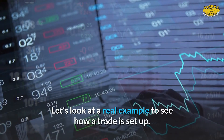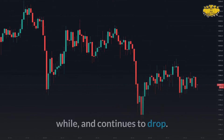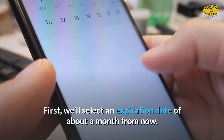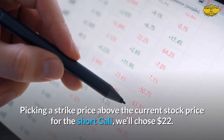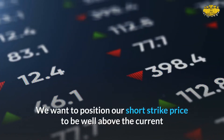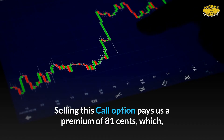Let's look at a real example. Palantir Technologies has been on a downtrend and continues to drop, currently trading at $19.75. First, we'll select an expiration date about a month from now. For the short call, we'll choose a strike price of $22, positioned well above the current stock price to account for the stock moving slightly against you.